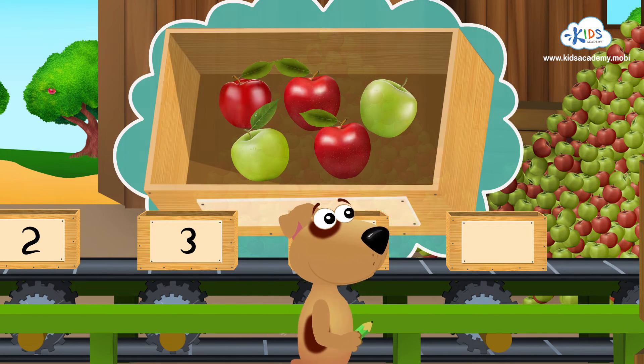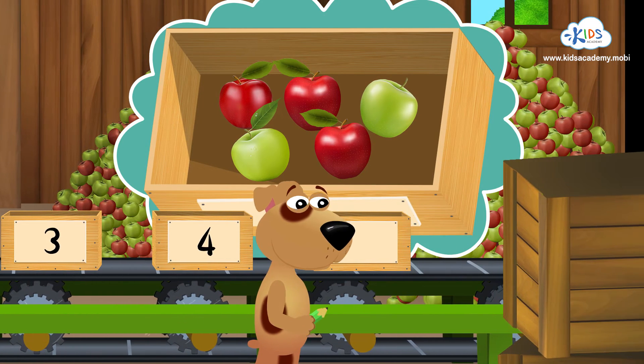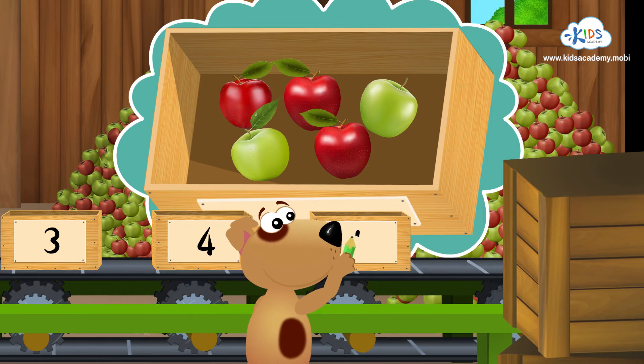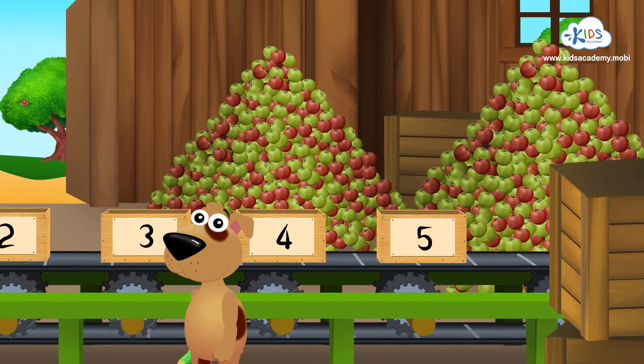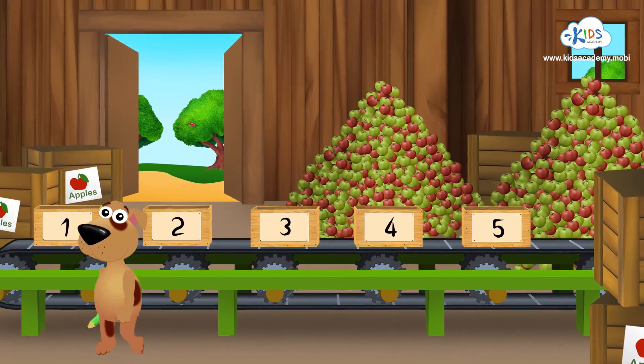And here we've got five apples. Fantastic! Let's write the number five. Let's have a look at the boxes again and check our numbers.